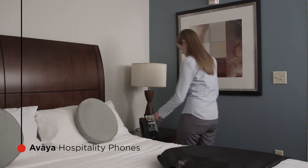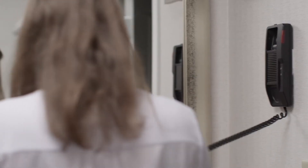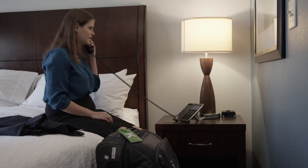And the Avaya experience extends well beyond the business office. Avaya's hospitality devices are a great example of how we're dramatically changing the way hotels can use communications to enhance the experiences they deliver to their guests.